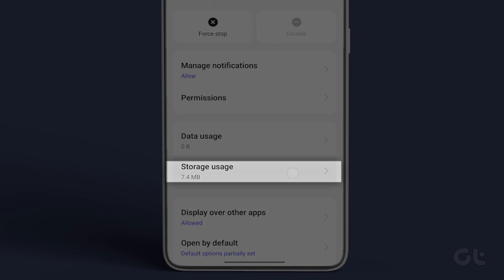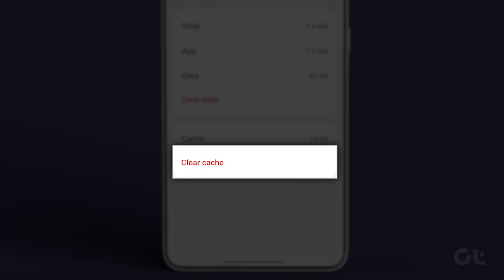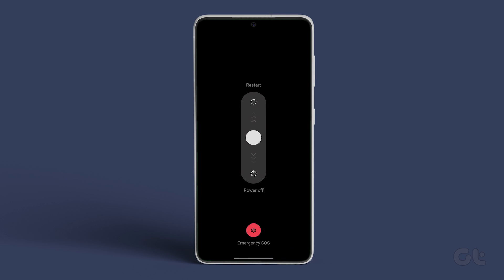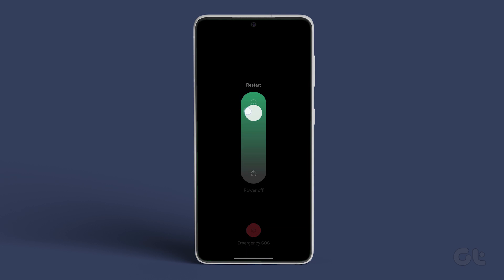Now tap on Storage and Cache, and then clear the cache by hitting the corresponding button. Once done, just restart your phone and then try using NFC.